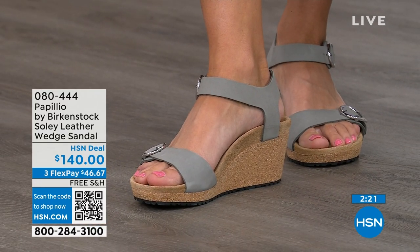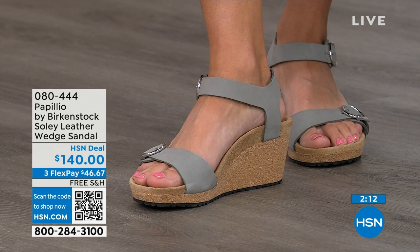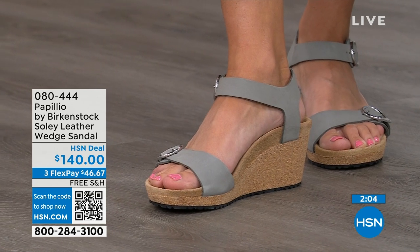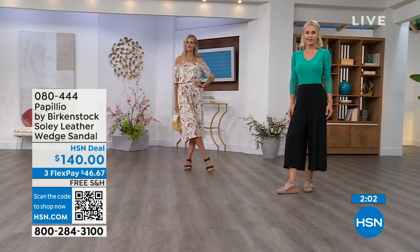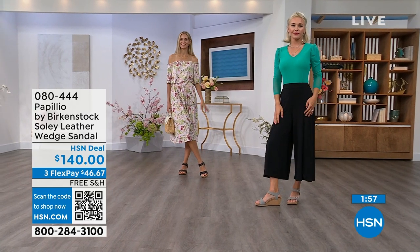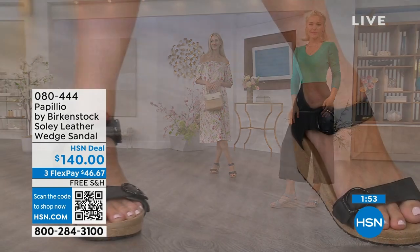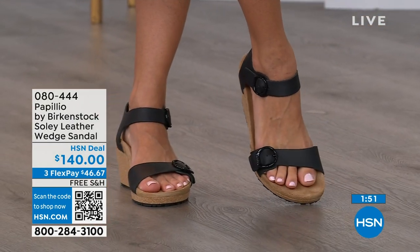You're getting the deep heel cup cradling and stabilizing your heel, the contoured footbed supporting your arches, a very roomy toe box so your toes move freely, and adjustable buckles for a perfect fit. When I tell you these feel like you're wearing a Birkenstock comfort sandal but in a wedge — you can stand for 12 hours on these and still feel really amazing. You're not going to feel like you're wearing a really high wedge due to that platform reducing the overall height. If you're looking for something a little dressier with a little height, this is your perfect sandal.